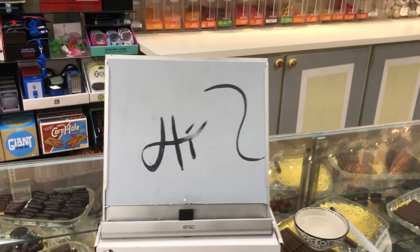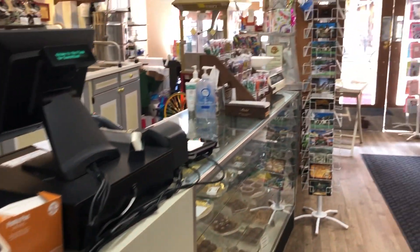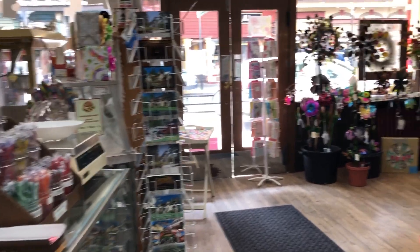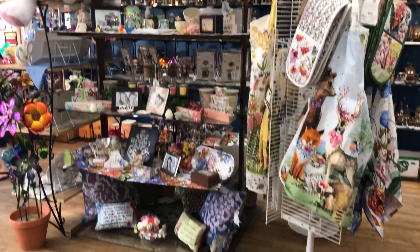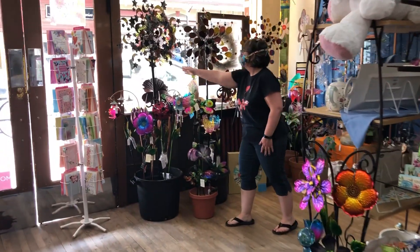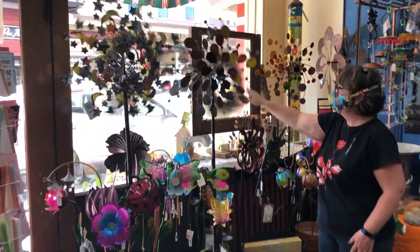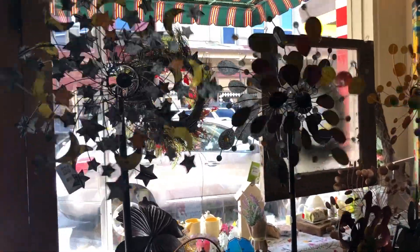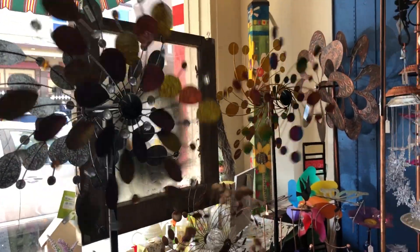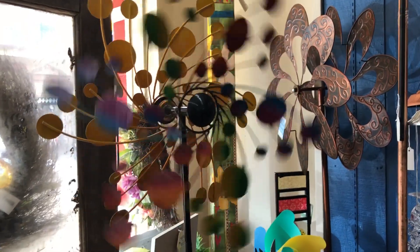You got a chance to see some of our Mother's Day stuff in another video, and now we are approaching the last of our garden items. That backlight is really strong, so hopefully you can get a chance to see these.